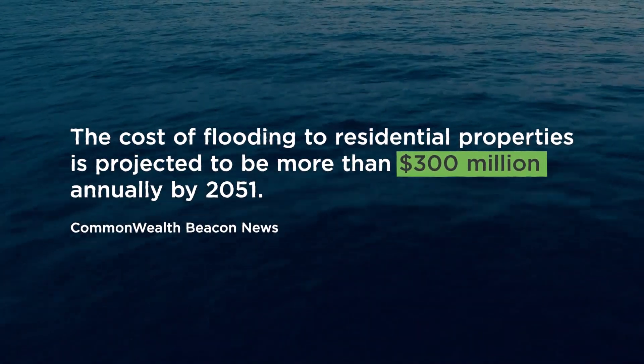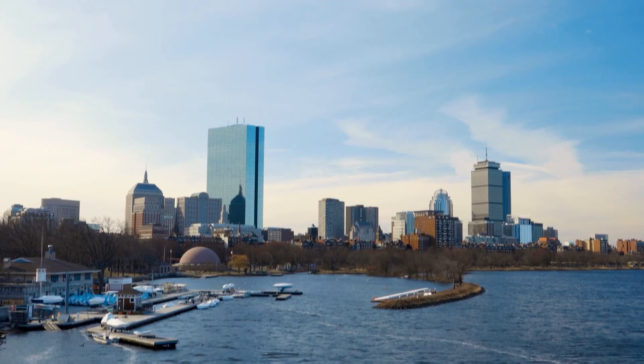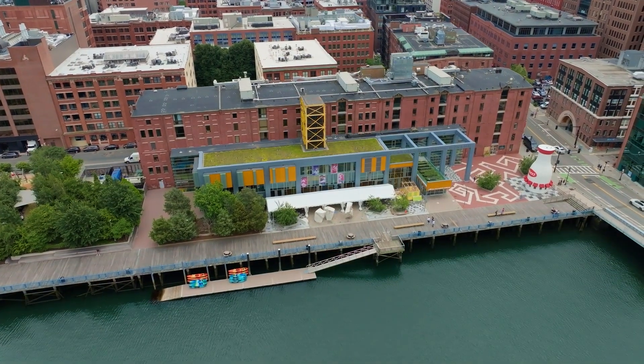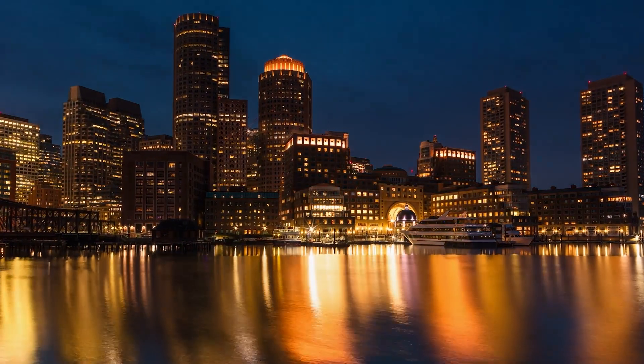Now as we face the threat of climate change, storm surge, and sea level rise, the museum is taking the bold step to protect its home, waterfront, and community.